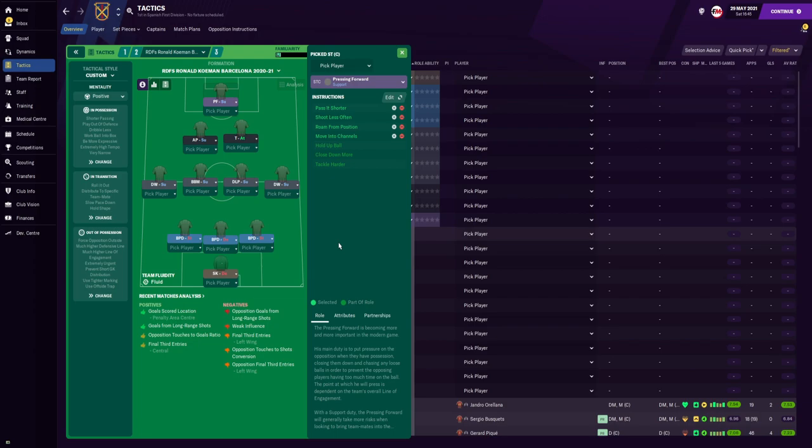Up front we have the pressing forward on support duty — instructed to pass shorter, shoot less often, roam from position, and move into channels. The reason he's not given an attacking duty is that the gap between the attacking midfielders and the striker became too big, allowing the opposing team to play out of defense and beat our press. If the striker is pressing but the two attacking midfielders behind him are too far back, it's too easy for the opposing team to play out. That's why I went with the pressing forward on support duty.